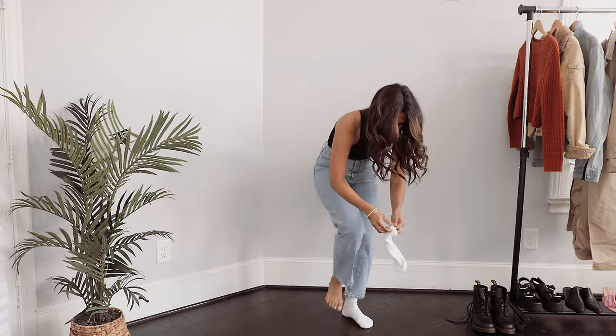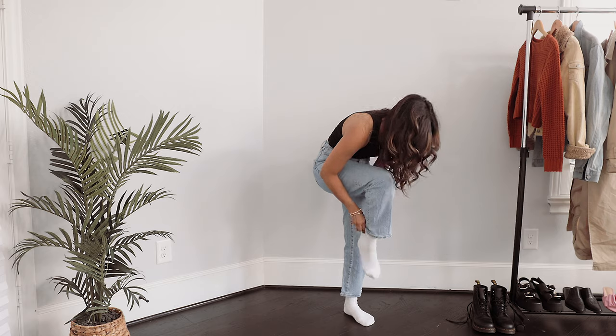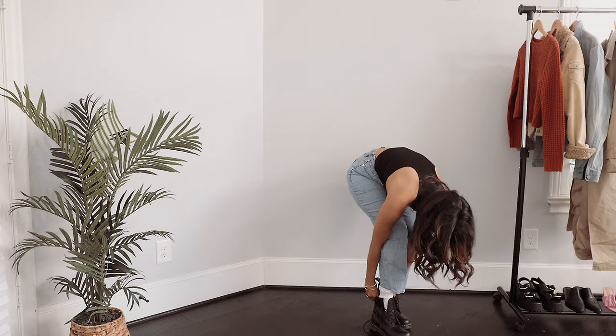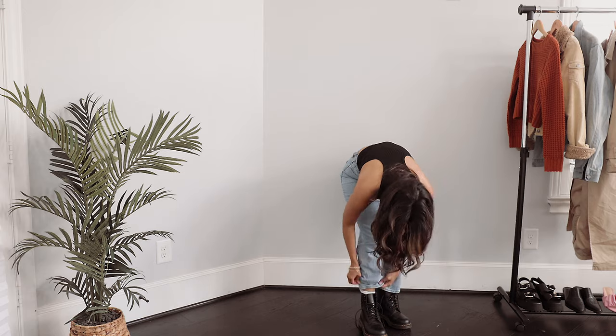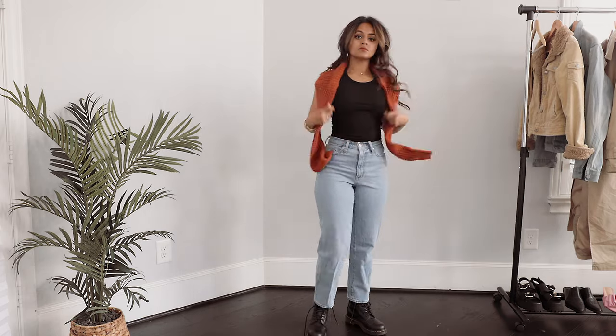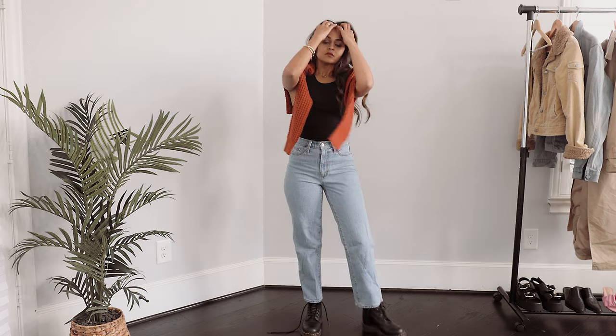You can literally wear these in fall, winter, spring, and maybe even summer depending on where you live. So if you're interested in seeing how I style these, let's get on with the video.